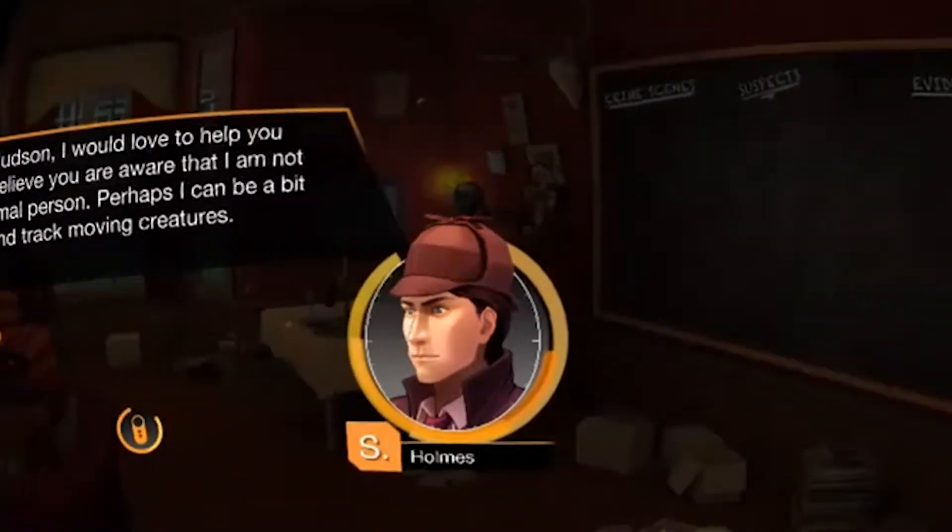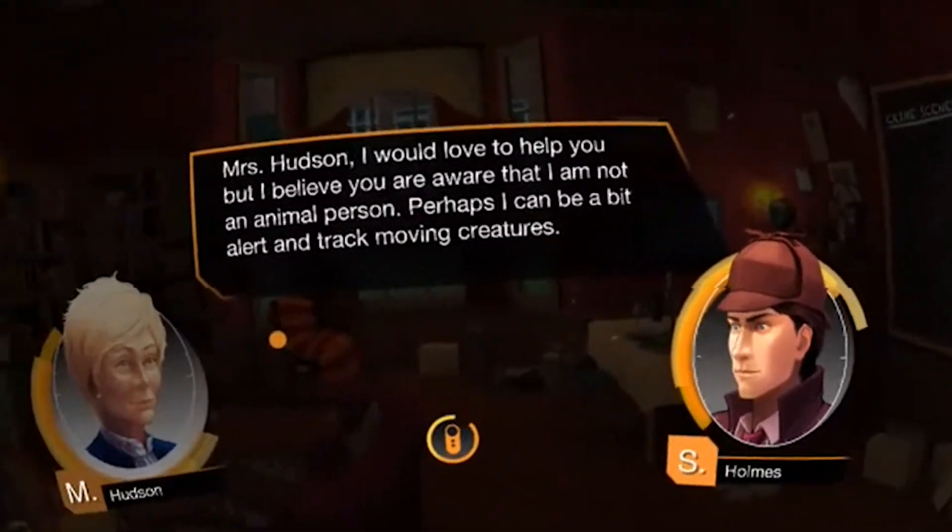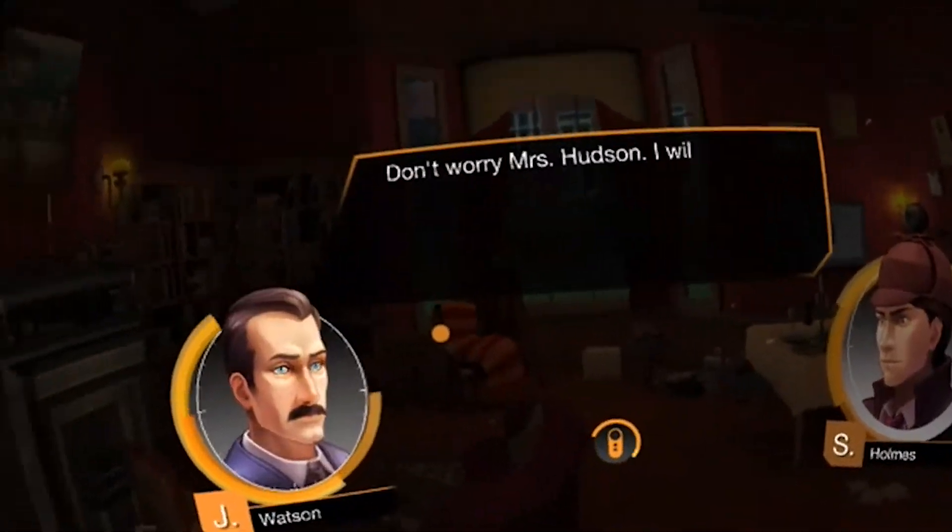Together with your loyal sidekick Dr. Watson, this title will let you go on the hunt for clues that will eventually help you to find the culprit guilty of whatever crimes they have committed.